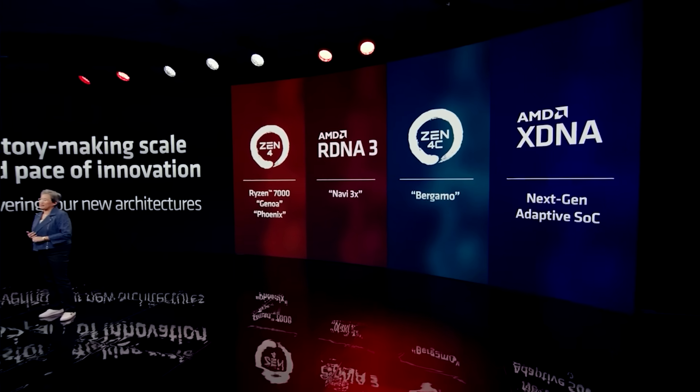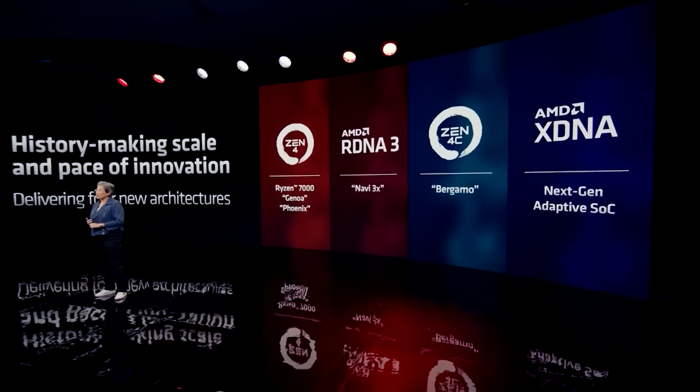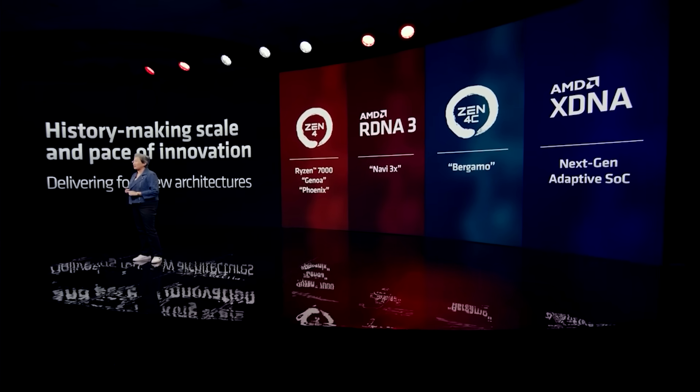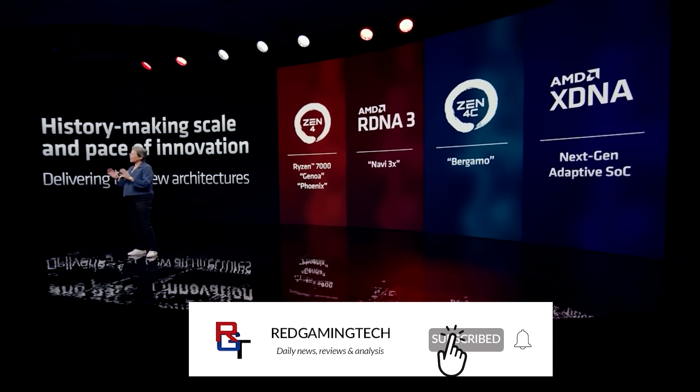Ladies and gentlemen, my name's Paul. Hope you're having an amazing day. RDNA 4 is coming. I want to talk to you guys about some very interesting updates which are happening in the land of GPUs.